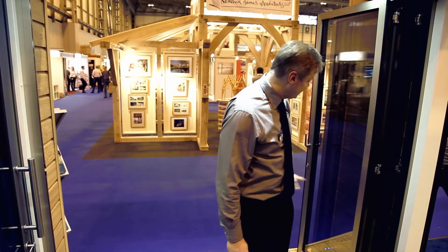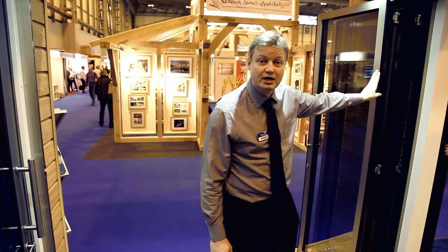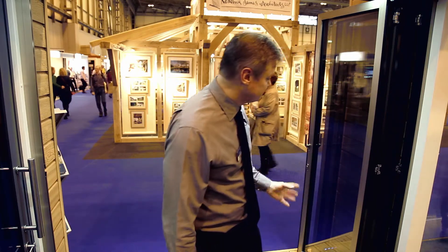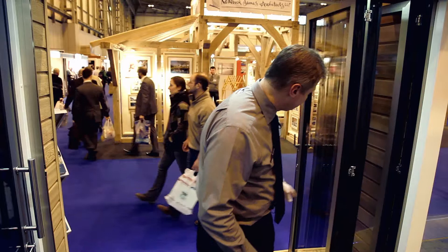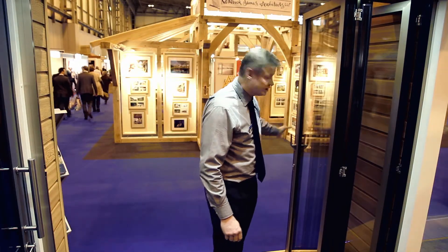The panel catch system on the door also has an added feature — when we close the door system, it's one of the only door systems I know of which you can close completely by standing on the inside. When I go to close the system up, the catch which is normally locked onto the door self-releases, allowing the door to be closed from the inside.